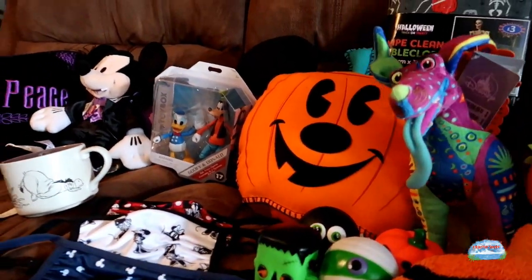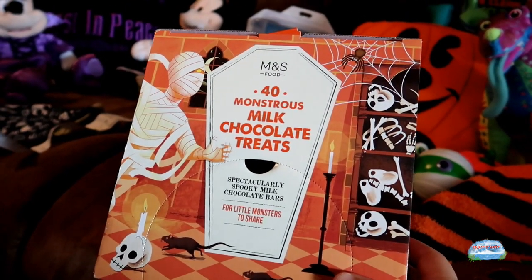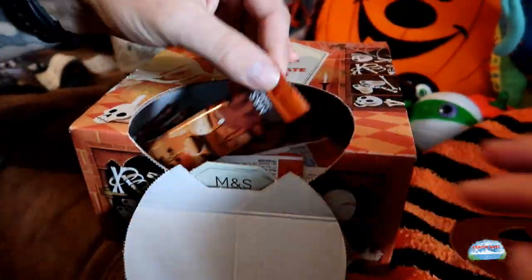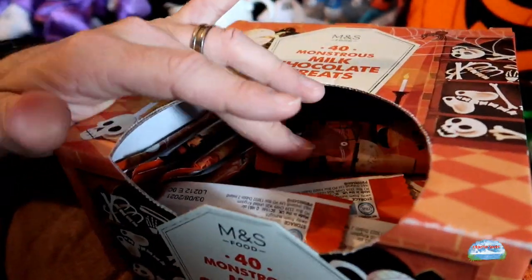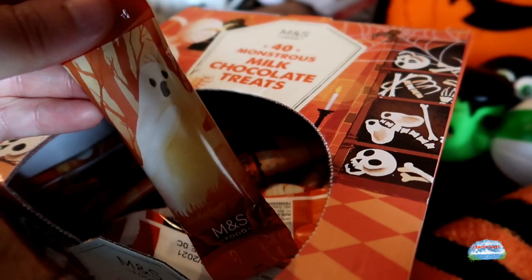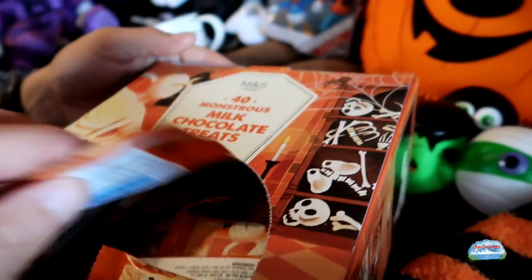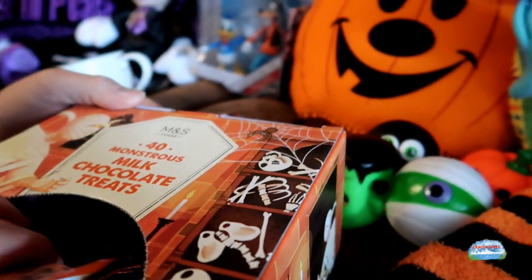Then from Marks and Spencer's - they didn't have a lot, but at least they had something. It's mainly sweets and treats. We've got some milk chocolate treats and when you open them it's all little bars. They're open now so I'll have to eat them! The chocolate is really nice - you can't beat Marks and Spencer's chocolate. This was five pounds and you get 40 of them, so that's pretty sweet. They all have a little different design.